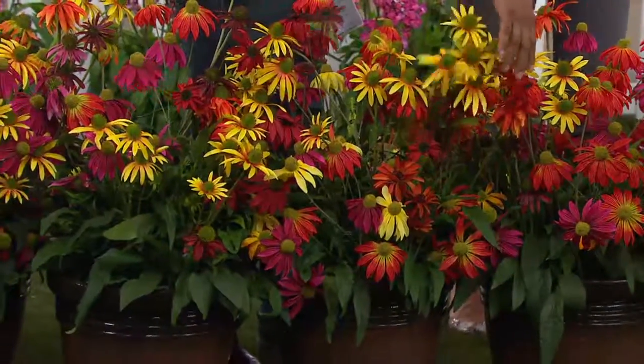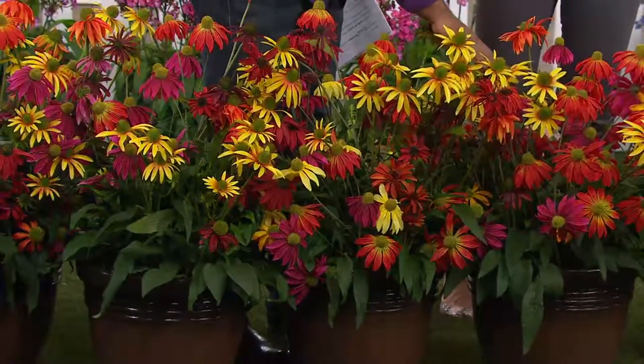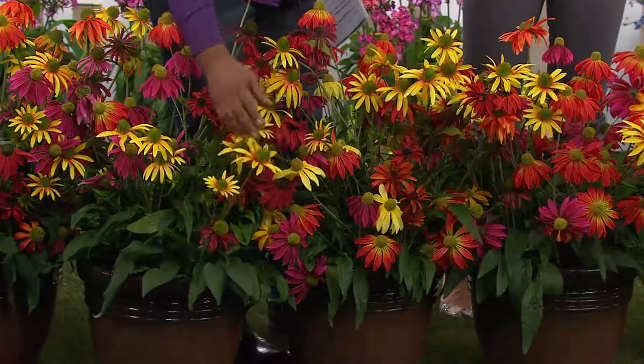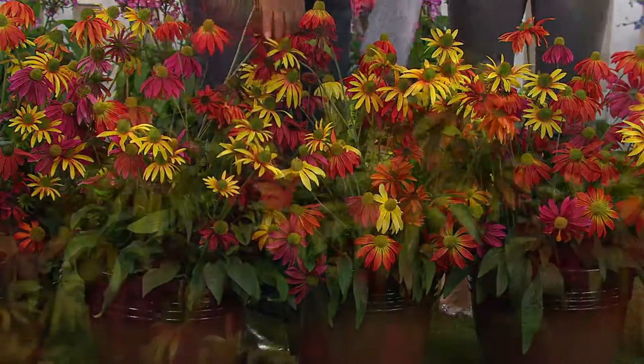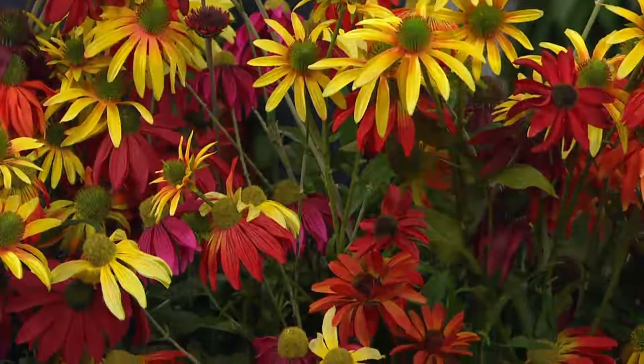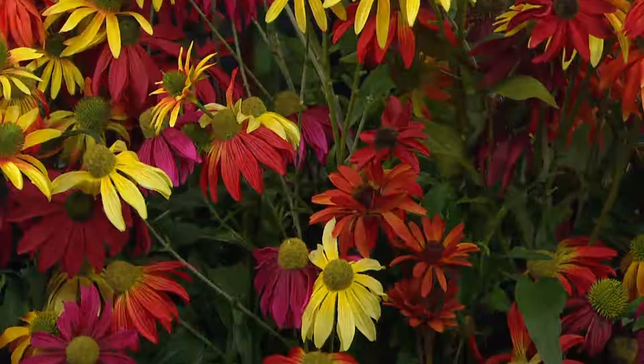How many of these do I have to order to create this look? One. $33.74, brand new this month — the appropriately named Rainbow Coneflower Collection. Try to find a color of the rainbow that isn't in this assortment and you'll fail, because every color is here. It's gorgeous.